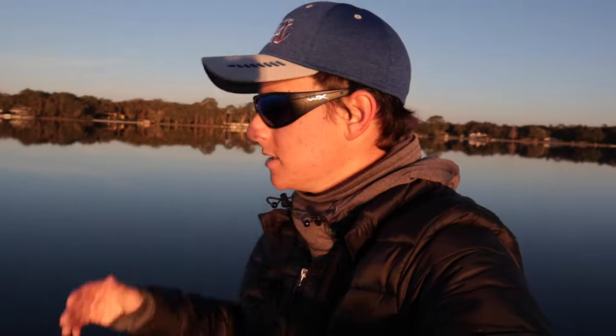Welcome back everyone to another episode of Tyler's Fishing Post. Gotta get the old shades on — sunglasses — because it is super, super bright out here.